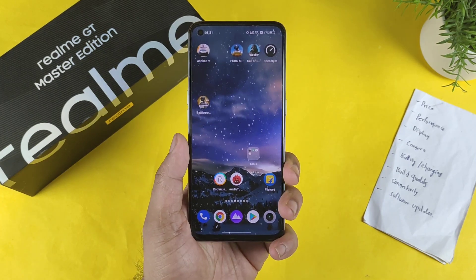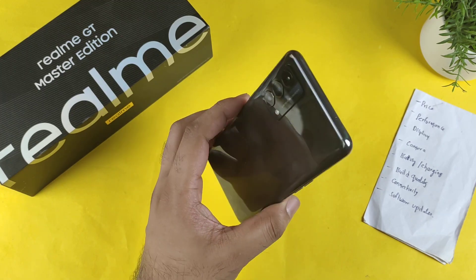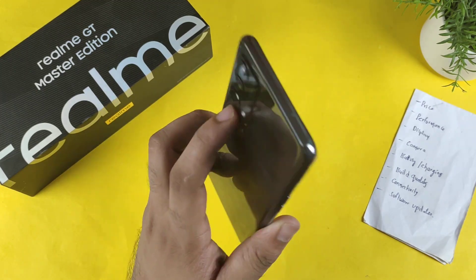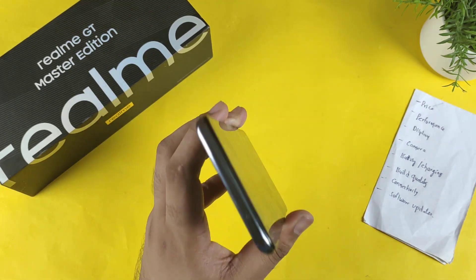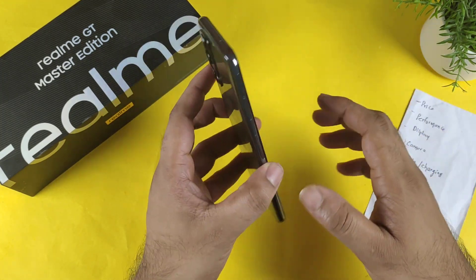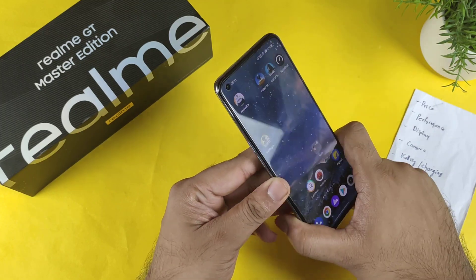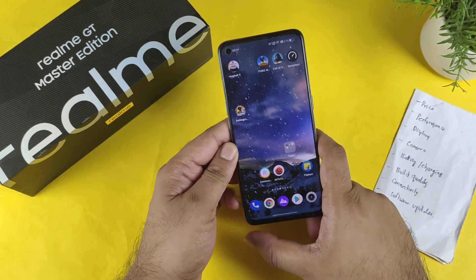Hi friends, welcome back to my channel. This time I'm going to talk about the review of the Realme GT Master Edition after using it for more than 225 days. I thought of doing the long-term review of this device, and in case you are interested to buy this device right now, this video might be really helpful for you all.